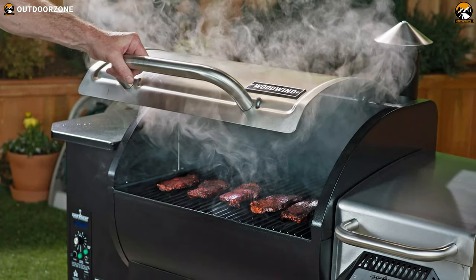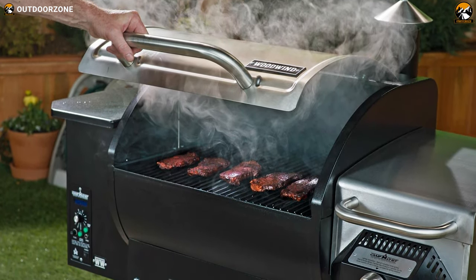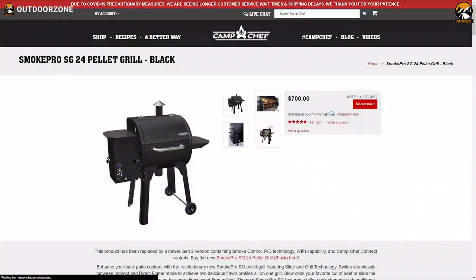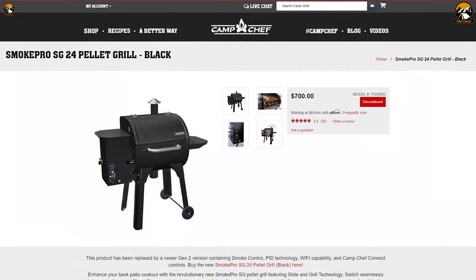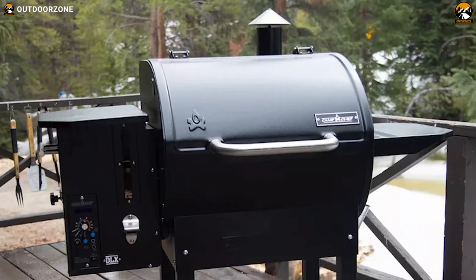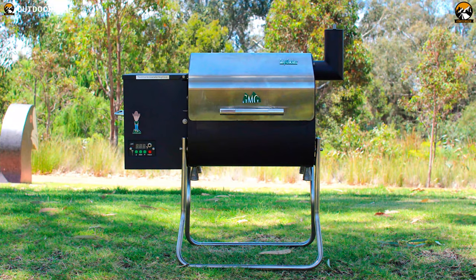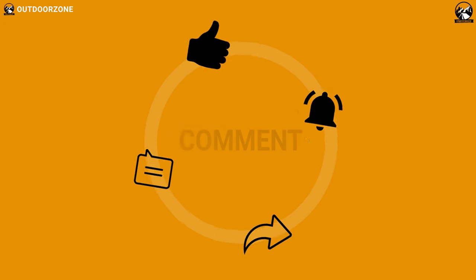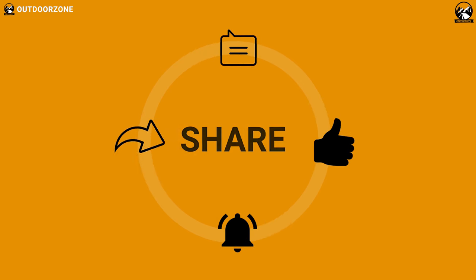Cook and grill a perfect meal every time with the Smoke Pro SD24, a unique and feature-packed grill that enhances your outdoor experience, and you can get this for around $700. That was all about the top five best pellet grills for you. Thanks for watching — like, comment and share with your friends if you found this video helpful. If you think we've missed a product or there's a product we should add, we'd love to hear your opinion.